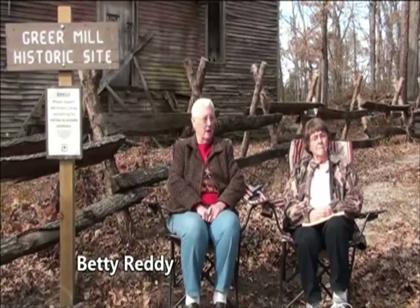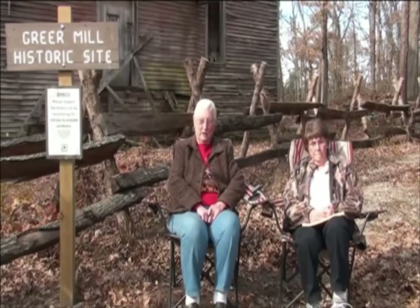My name is Betty Wisterman Reddy. My grandfather owned a store at the bottom of the hill, and he owned part of the Greer Spring. Years later he traded half of the spring for a field that Mr. Denning owned. I would come down to the store to visit, and I have a cousin that lives over here close now. My aunt Norma lives right across the road there. That's basically my connection to the mill building.